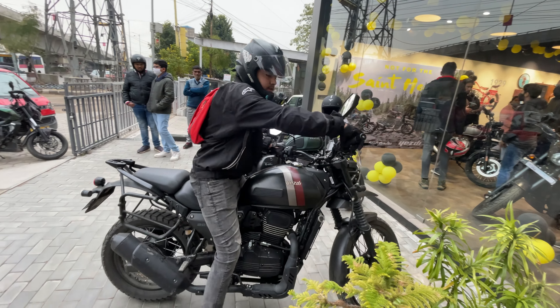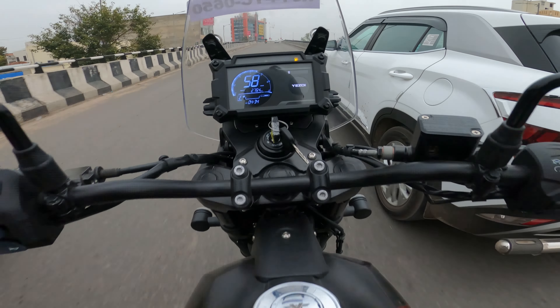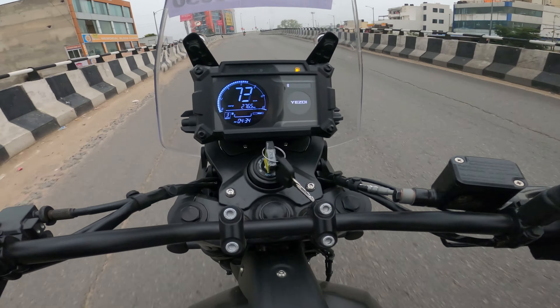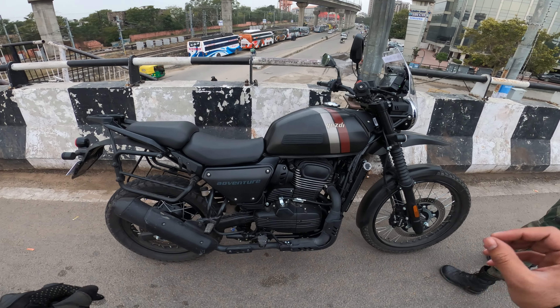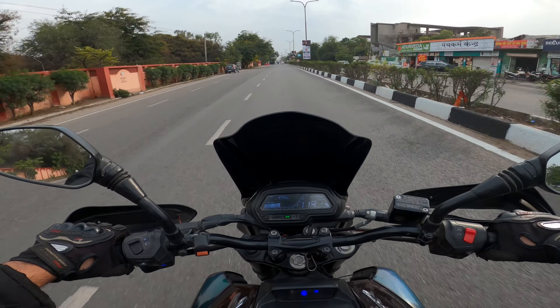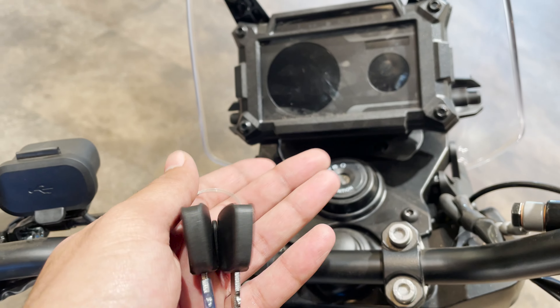I am going to tell you about the bike. I am going to tell you about the fact that the bike is the best. There are a lot of this type of bike.